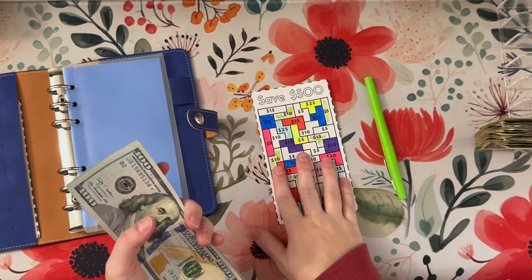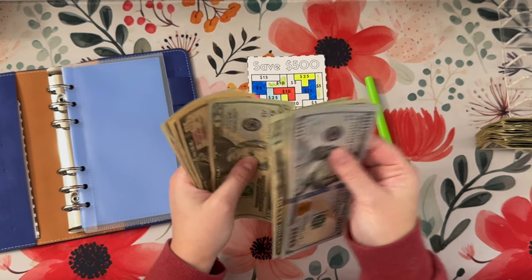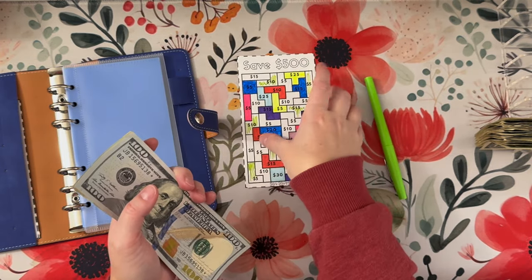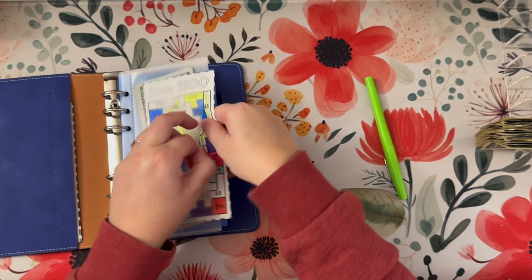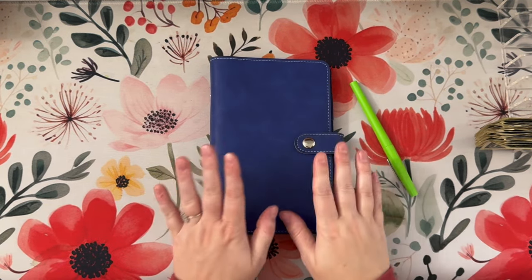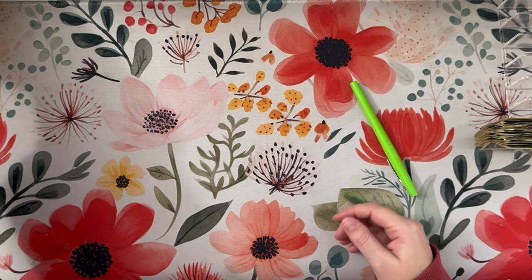So let's count out what we should have. We are so close to being done. We have one, two, three, $20, $40, $60, $70, $80, $85, and $90 — so $390. We are just $110 away. I promise I will color this before the next video. We should definitely finish that this month, which is good because I'm going to put it toward our Christmas.